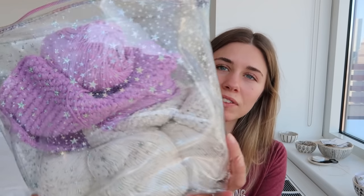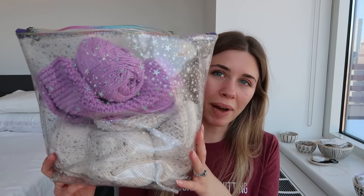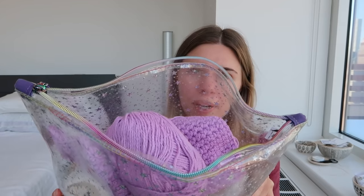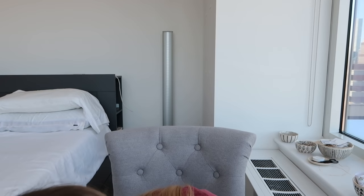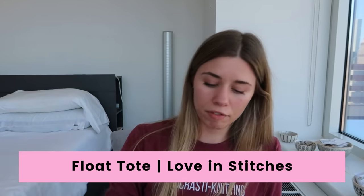So I always have to show this bag. This is from Black Pearl Magic. It's a vinyl bag with stars on it and a rainbow zipper — I love it. So I am making a Float Tote, which is one of my own patterns — it's actually my very first pattern that I ever released. I am making the three-skein Float Tote.